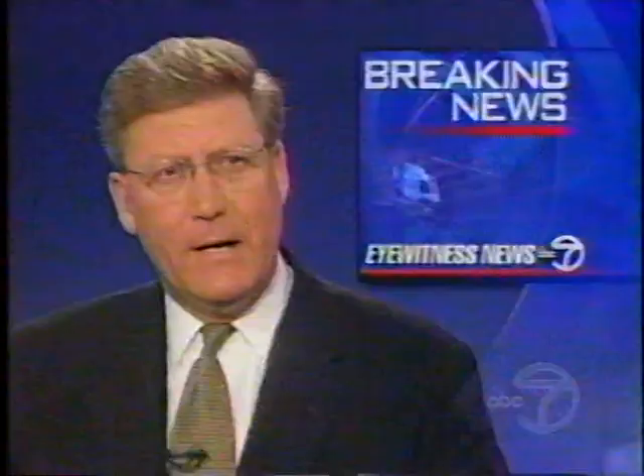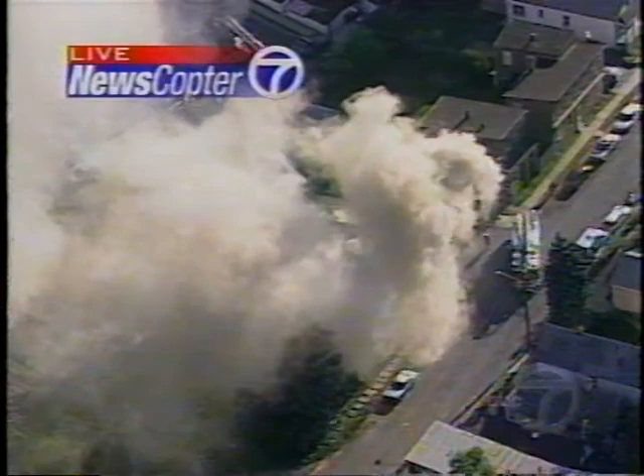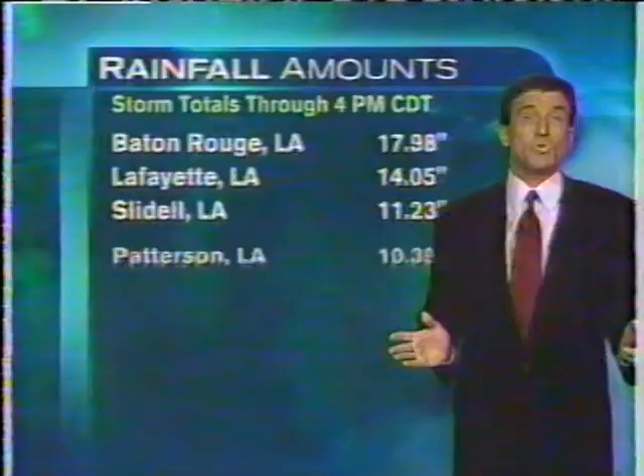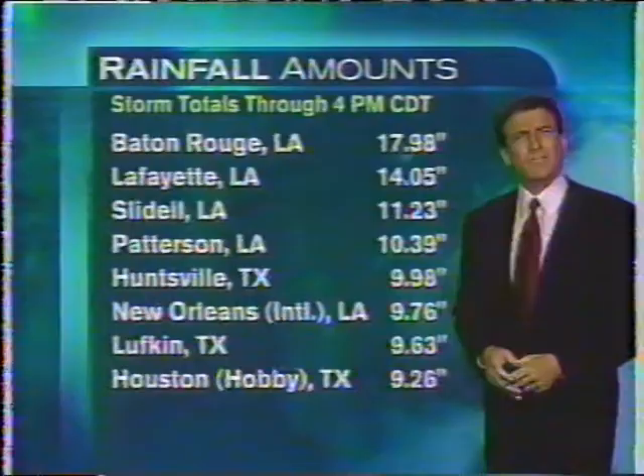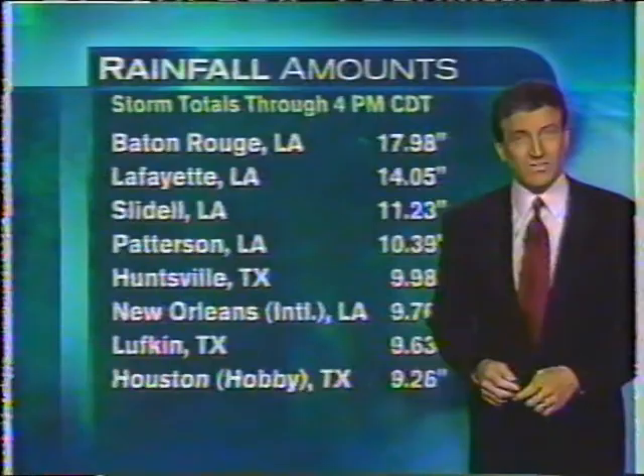We have breaking news at this hour. Let's go up to News Copter 7 and Shannon Sohn, who is hovering over a fire in Perth Amboy. This is a huge fire that broke out just about 10 minutes ago. The fire department is just now pulling up to the scene, and you can see a very heavy smoke condition. But this has been of biblical proportions — I just wonder how much rain did Noah and those people on the ark see? Was it 17.9 inches of rain in three days? Lafayette, Louisiana, 14 inches in three days?